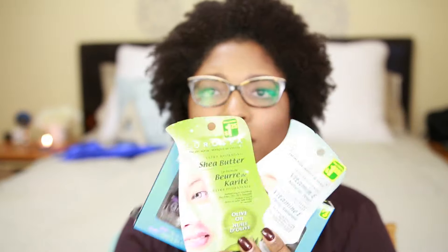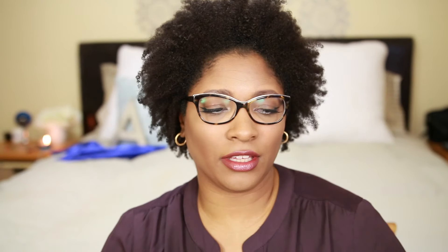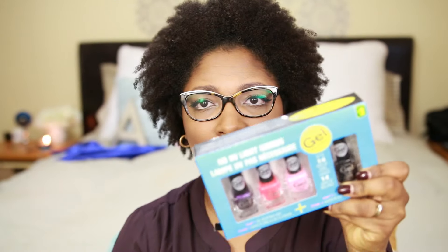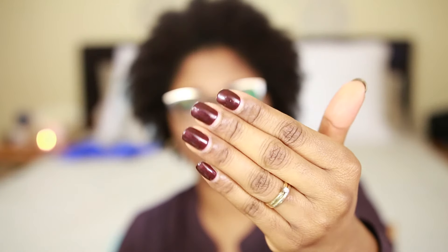Let's start with the dollar store haul. I got three items from the dollar store: a nail kit and two face masks. This one is Euro Spa ultra hydrating shea butter with olive oil, and this one is Euro Spa skin brightening vitamin E natural pearl. Then I got a gel kit — no UV light needed — with so many nail polishes and a gel top coat. I've been going to a nail salon but I enjoy doing my nails myself, so I'm going to try gel nails at home.